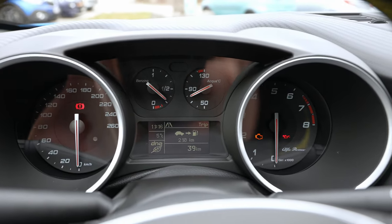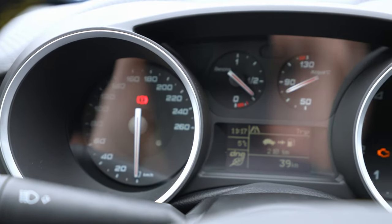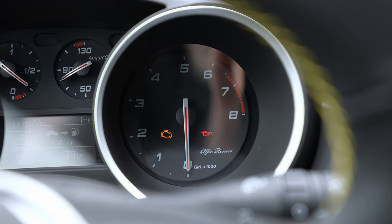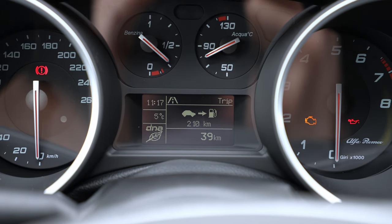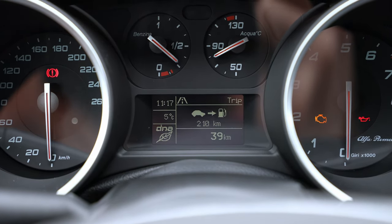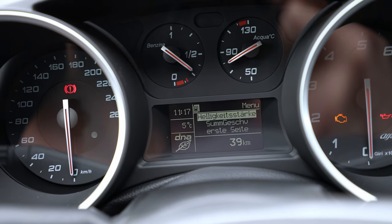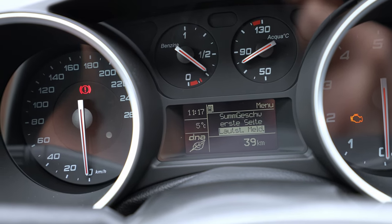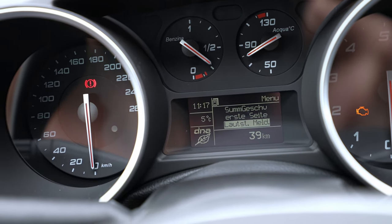The cockpit is the classic type with analog tachometer and speedometer. I wish it were a bit different — they still use older-style instrumentation. There is a small digital display in the cluster where you can see consumption and different car information such as trip data and service settings. Overall it's quite okay.